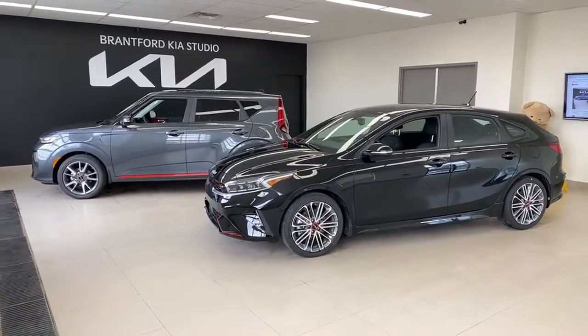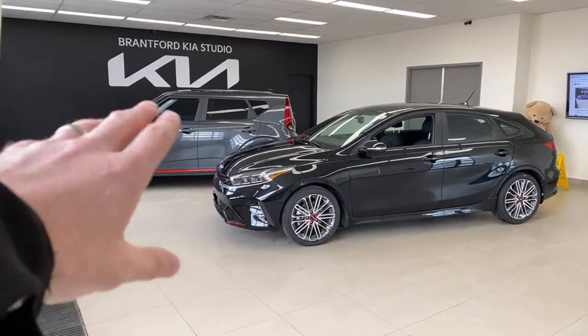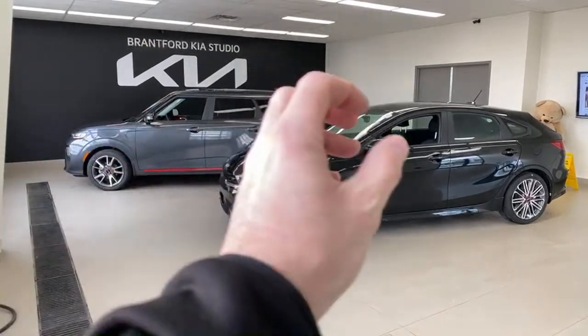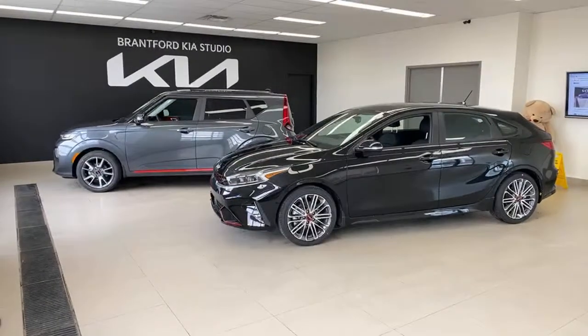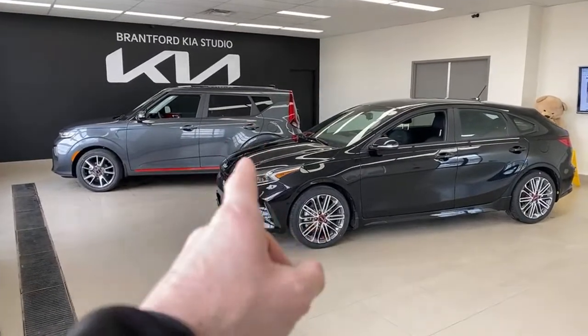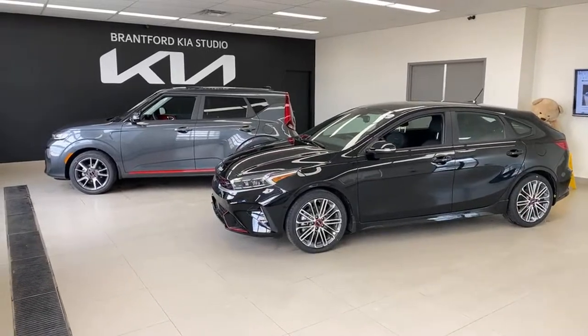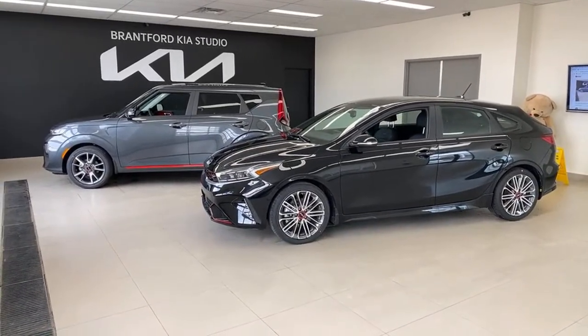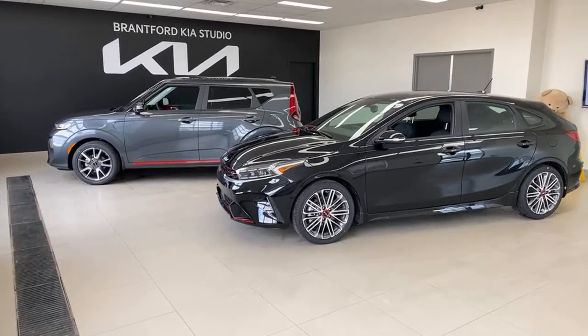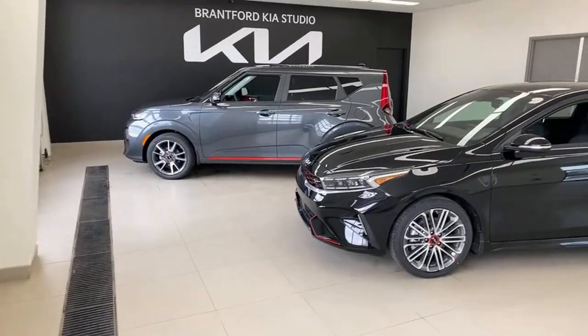Here's what we're going to do today: start in the Soul, go through the basics there, then move to the driver's seat of the redesigned Forte 5 — this is a new car with some new features — then rear seat to rear seat, trunk to trunk. We'll also look at lighting and feature details, and I'll take your questions throughout. It'll take approximately half an hour, so if that seems long, just pause the video, grab some snacks and a beverage and join us.